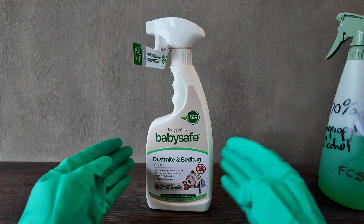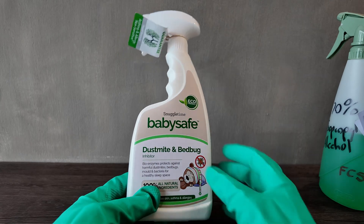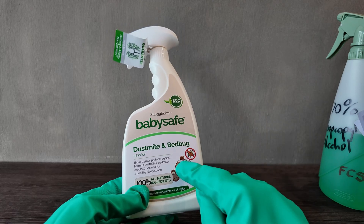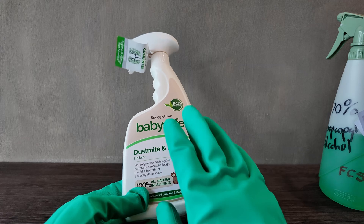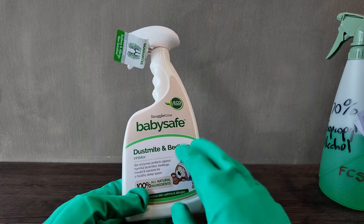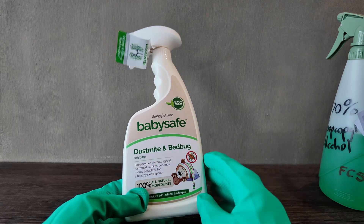Lastly, we have a product we use very seldomly — it is specifically for dust mites and bed bugs as part of our allergen treatment. Many of the other chemicals also neutralize allergens, but this one is more specific for moths, beetles, and similar pests found in carpets. It's especially useful for bed bugs in children's beds, as kids' mattresses often go unturned and can harbor vomit and other organic matter. It's important to have something that kills bed bugs and dust mites that is still baby safe.